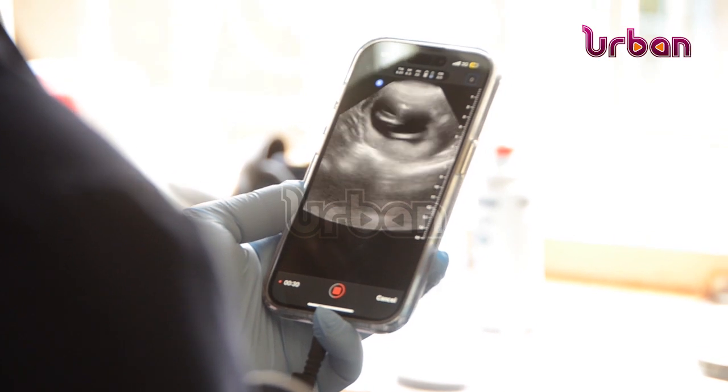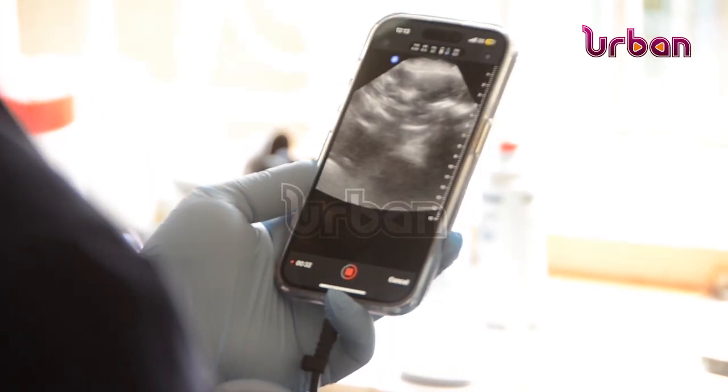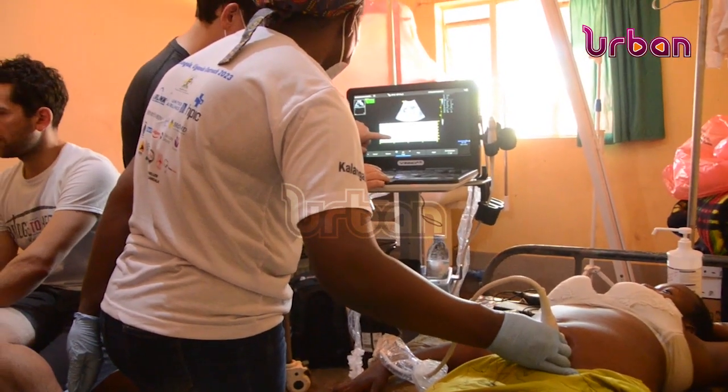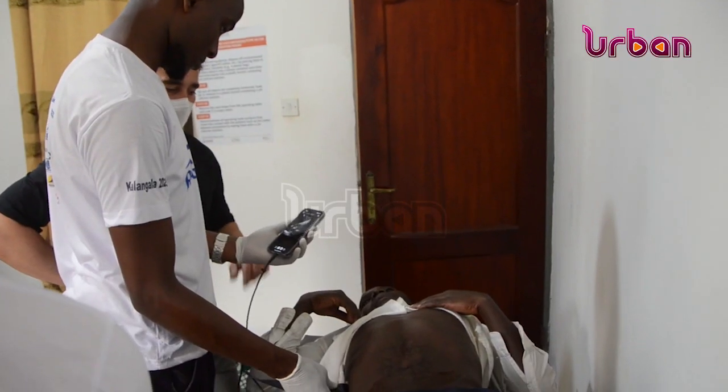Unlike the usual scanning machines that use a lot of power to operate, Butterfly IQ scanning devices are simply charged like phones and can work for three hours.